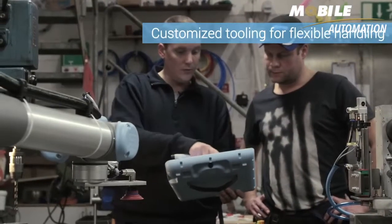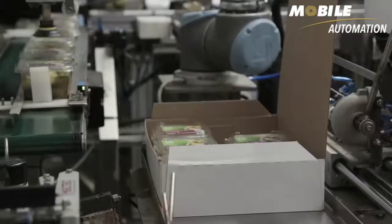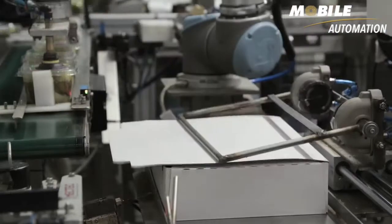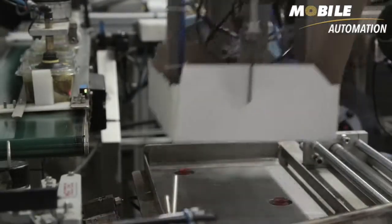In the workshop, Atria developed some of the tools the robots use — like for example, a wheel that folds down the edges of the cartons. The fact that we can customize the tooling on the robot is a great advantage. A simple thing such as folding the edge of a carton might not be something you necessarily think about when you're sitting at the computer, but it was actually quite simple to do.